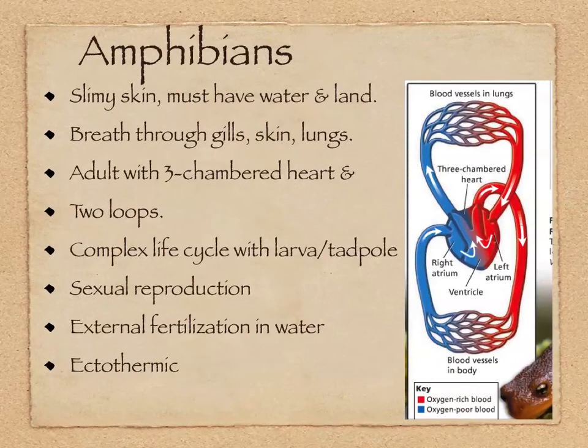Let's take a look at amphibians. Amphibians have slimy skin, and that is partly because they haven't fully divorced themselves from a need for living in the water — they must have water and land. They breathe through gills, skin, and lungs, and adults have three-chambered hearts instead of two.